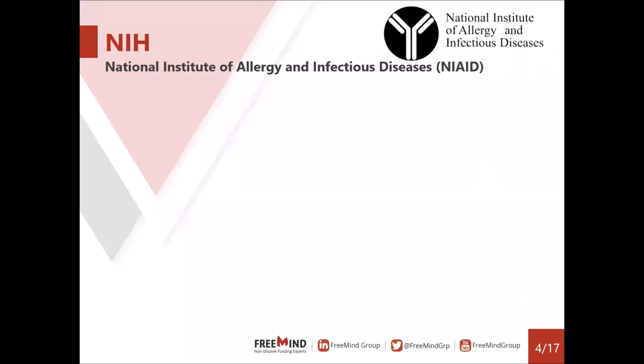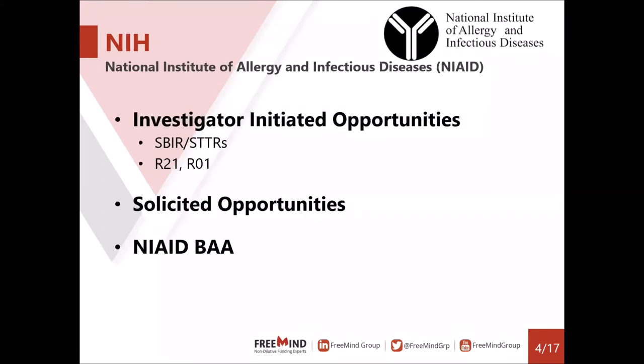We'll start with the NIH. The NIH is a combination of 27 institutes and centers. The one we'll be talking about today is the National Institute of Allergy and Infectious Diseases, or NIAID. It is one of the largest institutes within the NIH. They just received a significant budget increase, and I would not be surprised if they stream additional funds at this point.